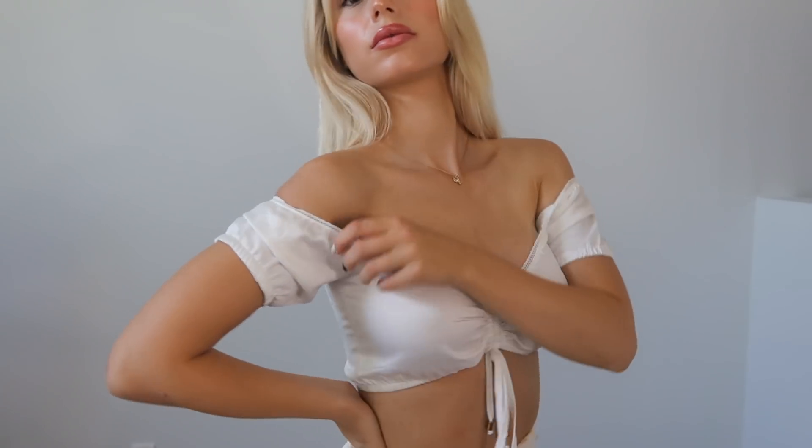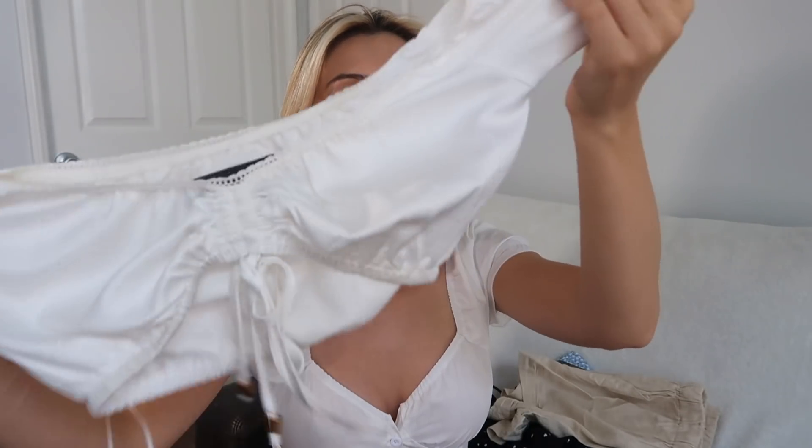Up next I have another white top. I really like simple neutral colors, as you can tell. This one scrunches up on the top, it's very cropped, and it goes off the shoulders or on the shoulders depending on what you want. The material is so good — it's almost silky.